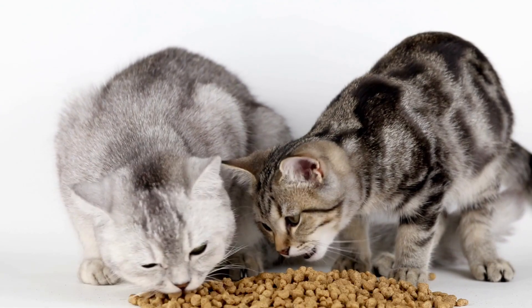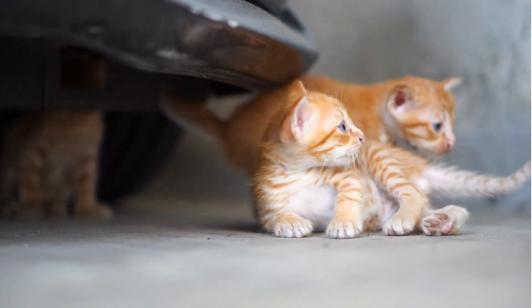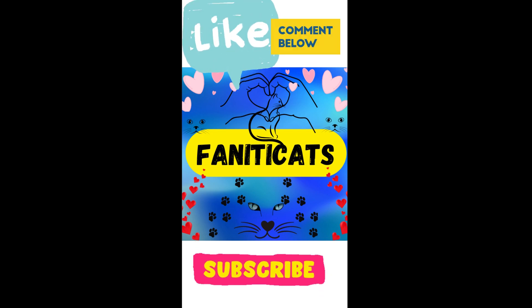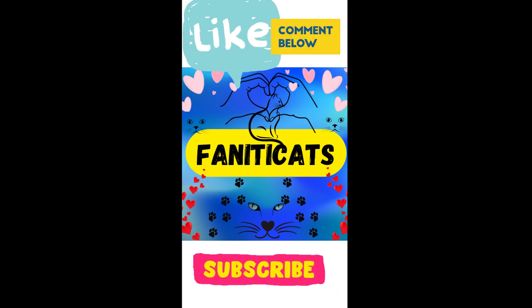Thank you so much for watching. If you enjoyed this video, give it a thumbs up, and don't forget to subscribe to Fanatic Cats for more content about our feline companions. Until next time, keep loving those amazing feline friends in your life. Take care and see you soon. Bye!